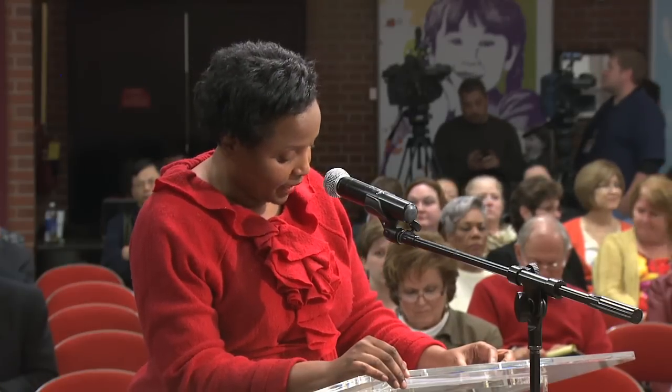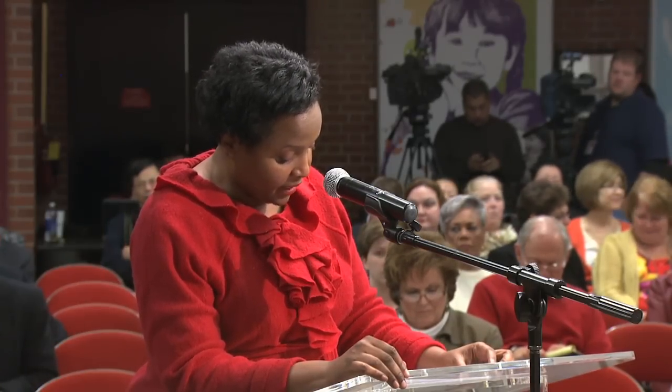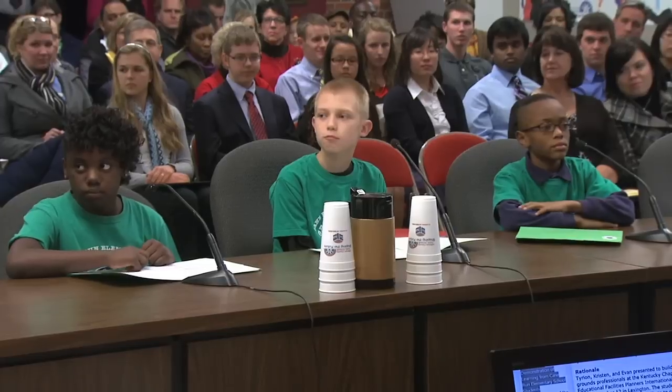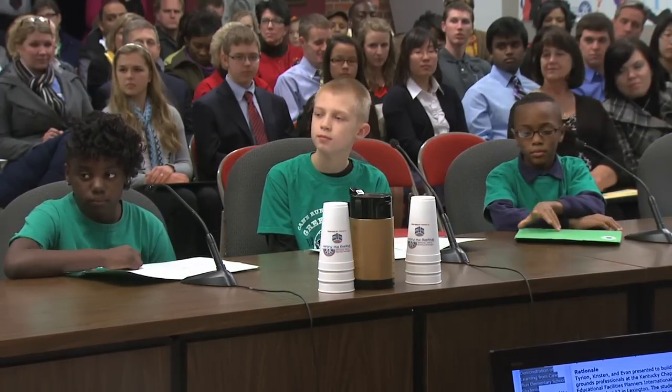Tonight we are pleased to receive a student demonstration of learning and recognize top district students and staff who have achieved excellence and who have made outstanding accomplishments at the state and national levels in education, their community, and beyond. First we begin by receiving a student demonstration of learning from Tarionne Griffin, Kristen Stride, and Evan Whitaker, students from Cane Run Elementary School.